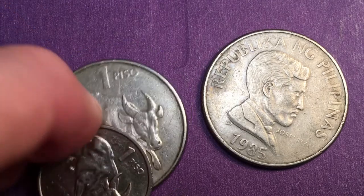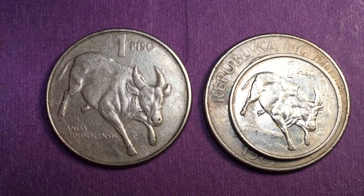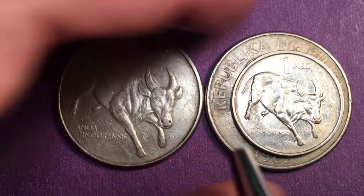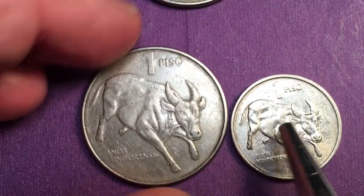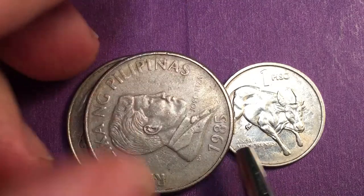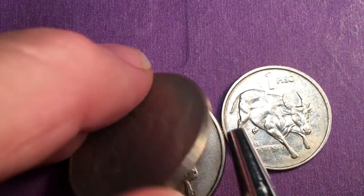Why did they go from the large 1 peso to the small 1 peso? There are a number of reasons. First, the large coin is a copper-nickel coin and it weighs 9.5 grams. The smaller coin is a stainless steel coin and it weighs only 4 grams — less than half the weight. They also moved to stainless steel because it doesn't wear out as much.